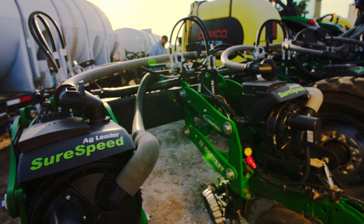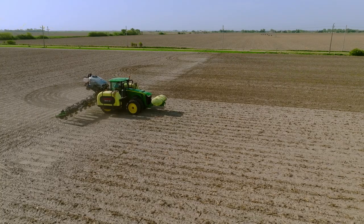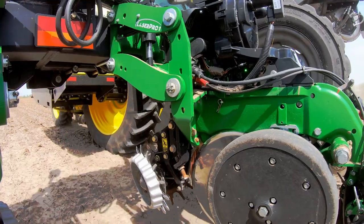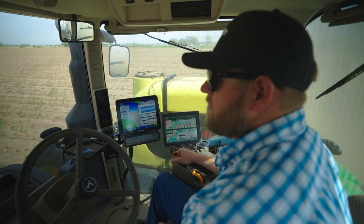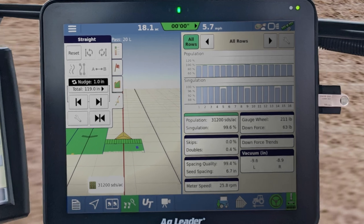The difference Ag Leader products have made is we've been able to speed up and go a lot faster, and our seed placement and our depth, our spacing — everything that way has improved dramatically.